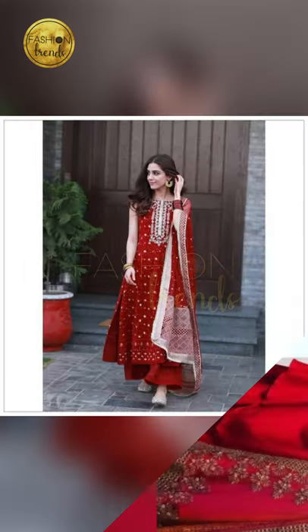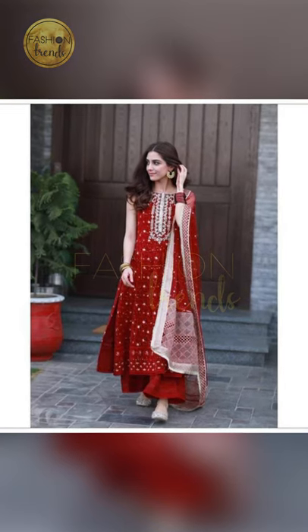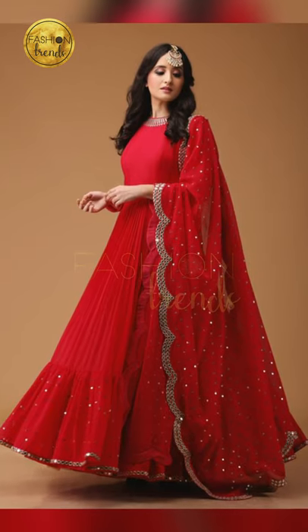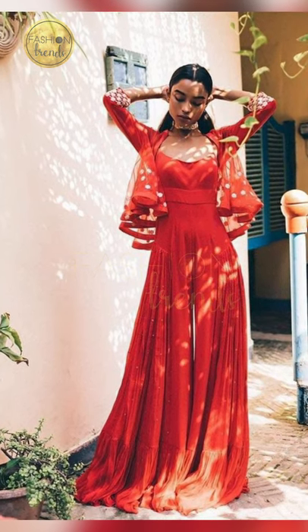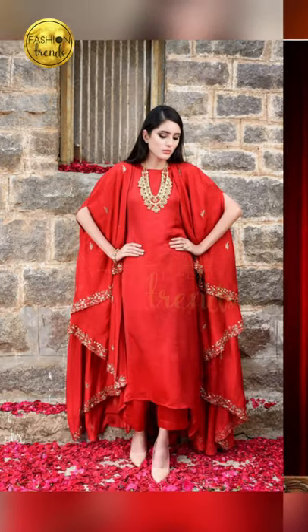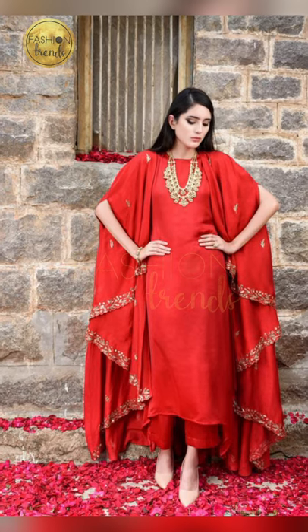Sometimes when you wear a top, you can pair it with red palazzo which also looks really great. Sometimes you can also wear jackets made out of red color or red cloth which also looks really good. You can also prefer to add silver blue accessories which look really great with this.